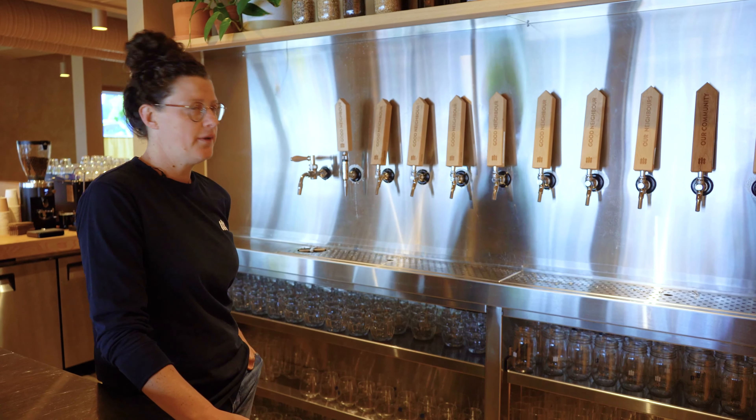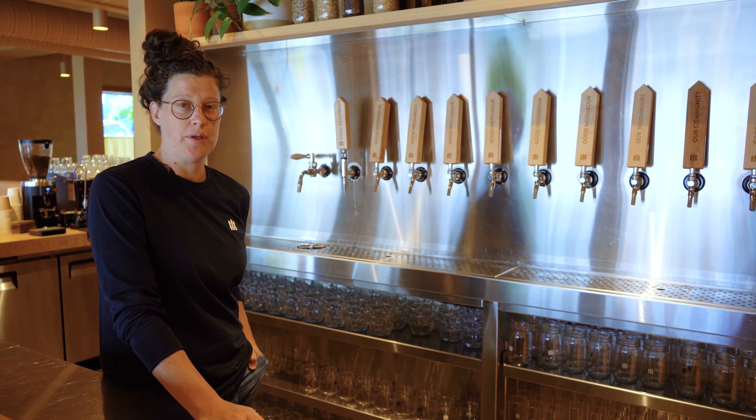Hi, I'm Morgan from Good Neighbour Brewing Company and welcome to the Good Neighbour Taproom. Here at Good Neighbour Taproom, we actually serve 12 different beers on tap, including one cider.